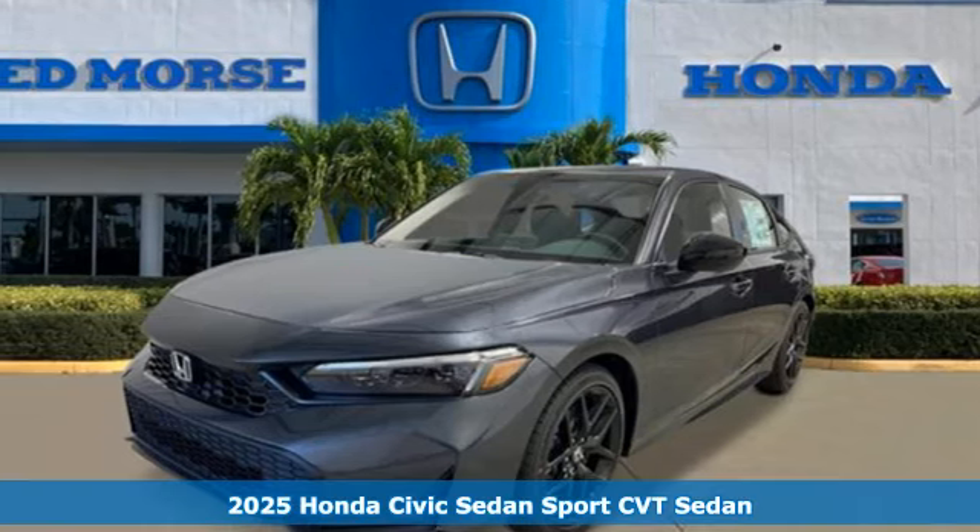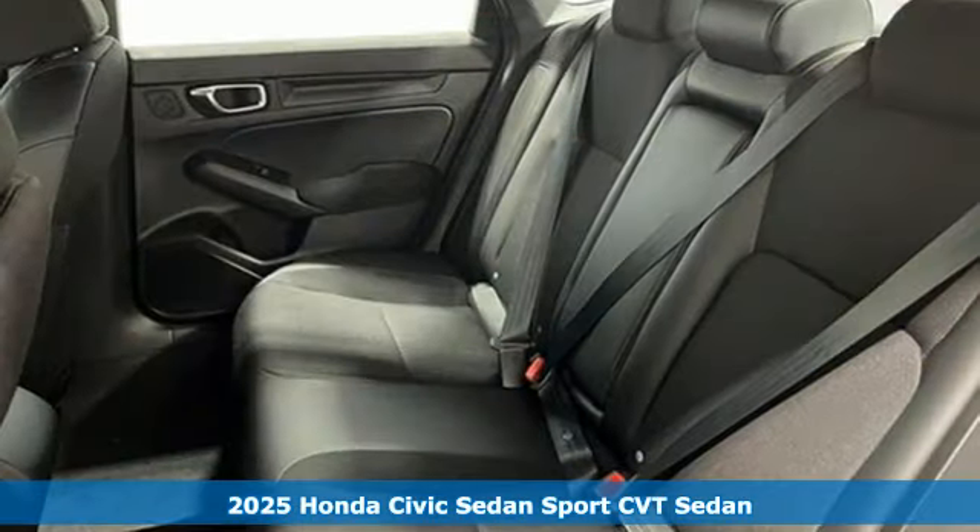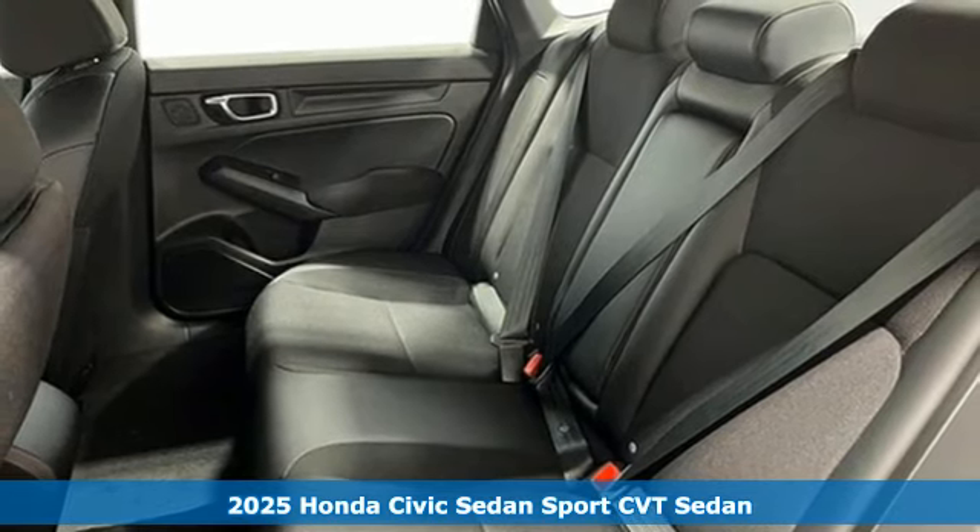It's a new 2025 Honda Civic Sedan. Get more mileage out of every drive with this Civic.